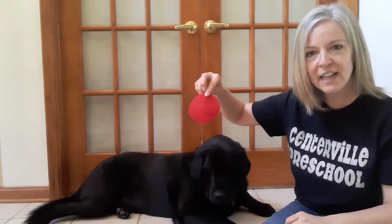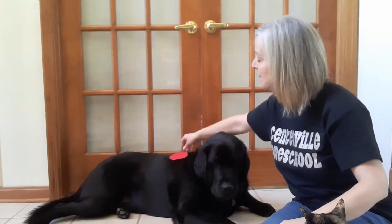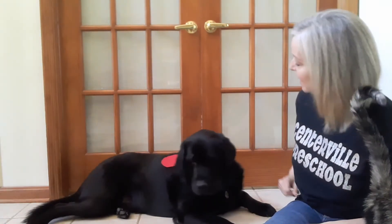What's our first color? Red. Red spot. Spot on Brody. Look Brody, red spot is on Brody. Let's take the spot off.